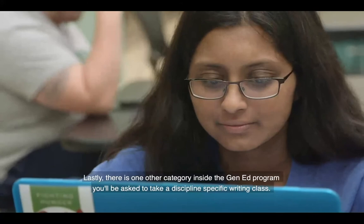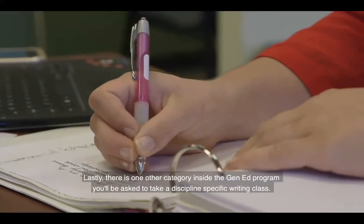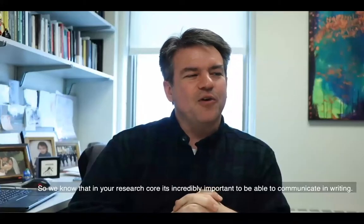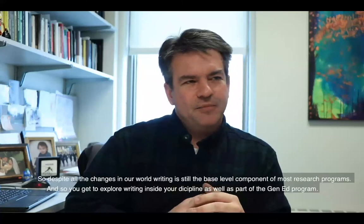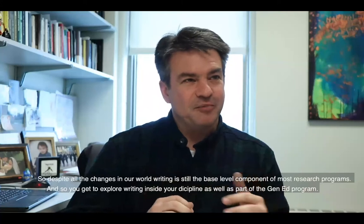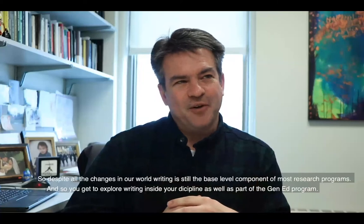Lastly, there is one other category. Inside the Gen Ed program, you'll be asked to take a discipline-specific writing class. Writing is still the base-level component of most research programs, so despite all the changes in our world, you get to explore writing inside your discipline as part of the Gen Ed program.